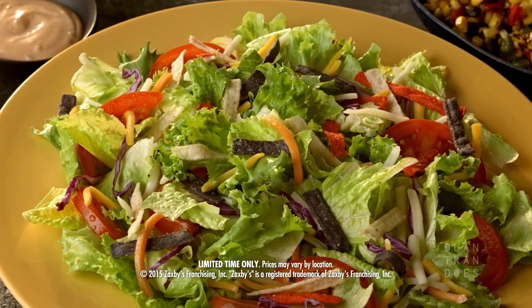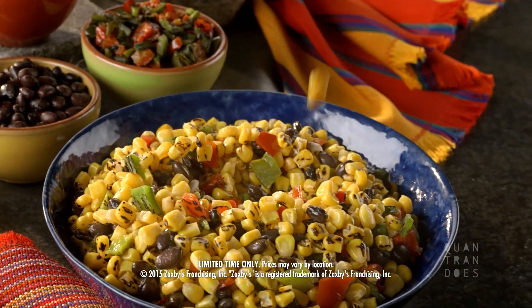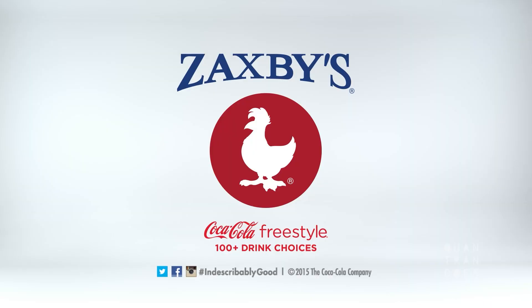The Ranchero Salad is back. Mixed greens topped with a barbacoa chicken filet, crispy tortilla strips, fire-roasted corn, black beans, and picante ranch dressing. Zaxby's. Indescribably good.